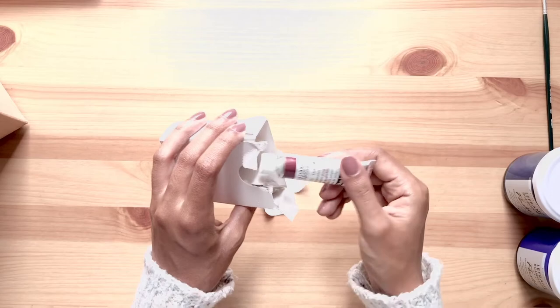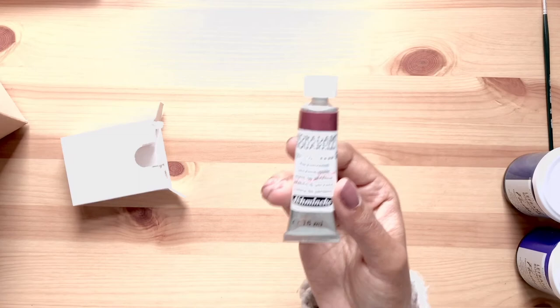Then we have two Schminke Horadam watercolor paint tubes in pearline violet and titanium gold ochre. Gorgeous colors — I highly recommend this brand of paint.